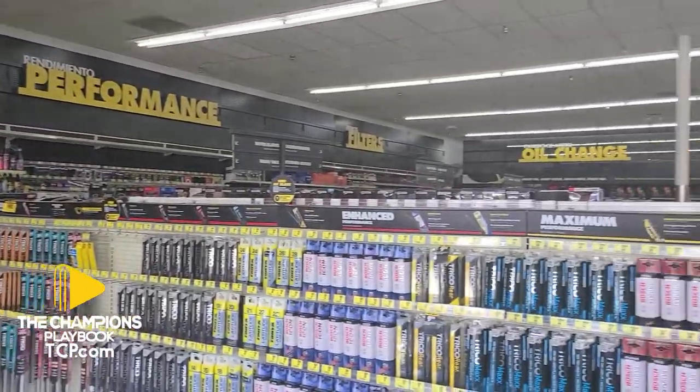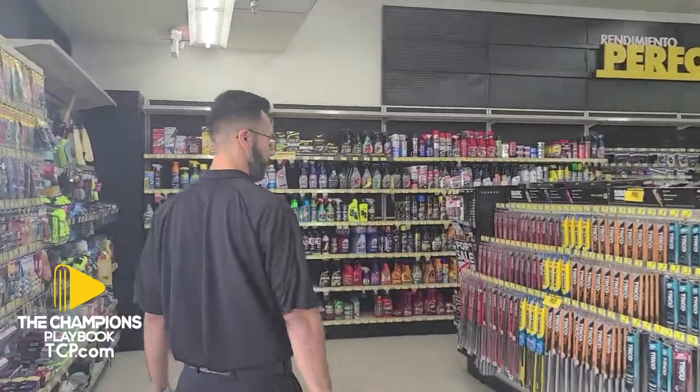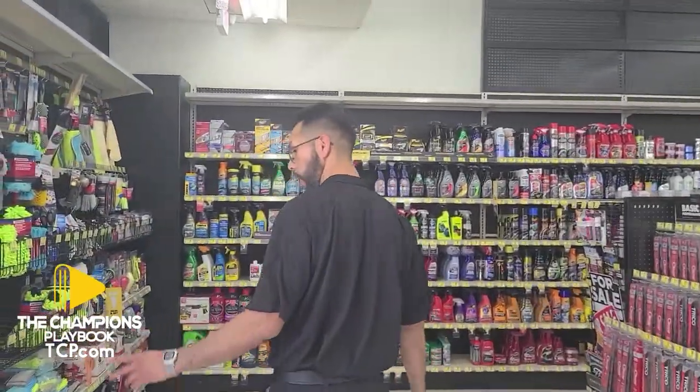This is the wholesale floor right here. We've got the wipers right here. Our first aisle is dedicated to wipers and washing wipes.